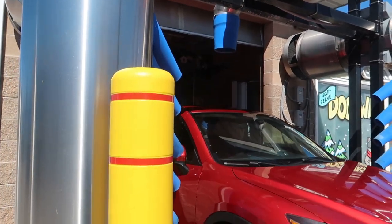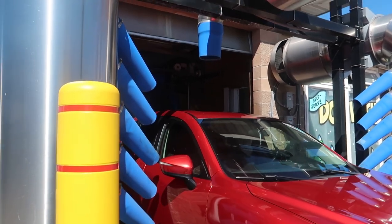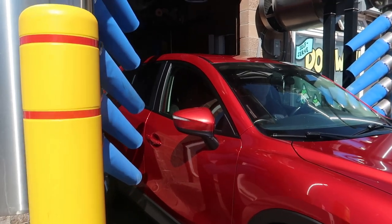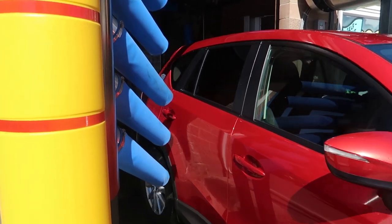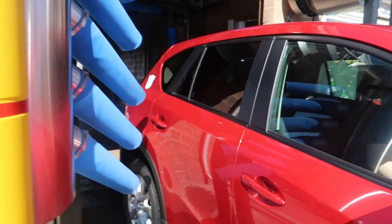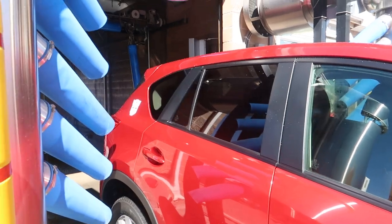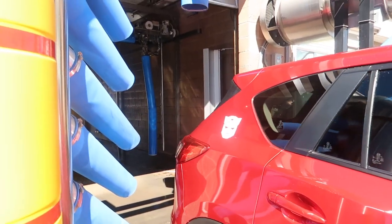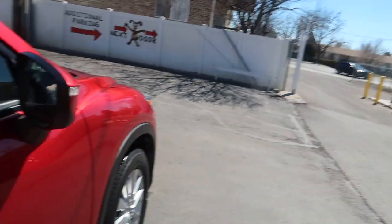Good blower strength — I like it. It's actually doing a very good job of drying the car. Probably the driest car I've seen in a while. That's a great car wash.